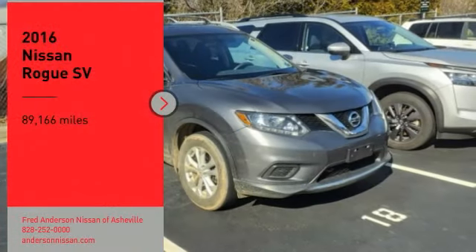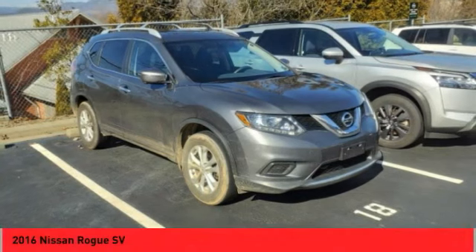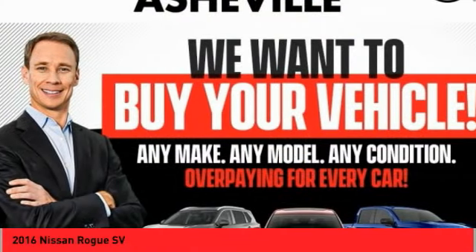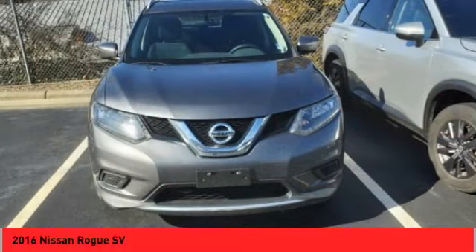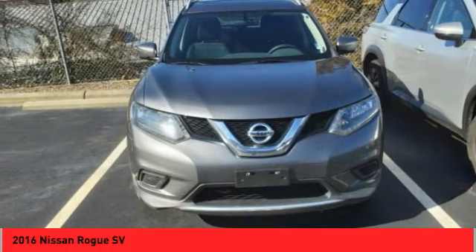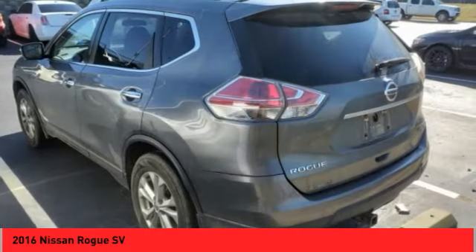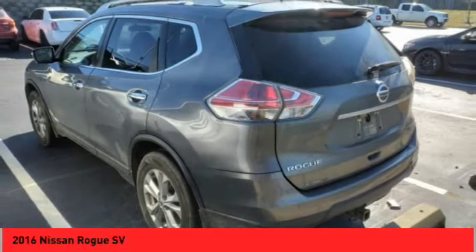Take a ride in the 2016 Rogue. The stylish Rogue gets 27 miles per gallon and still boasts nearly 58 cubic feet of cargo space. With a 5-star side impact safety rating and competent handling, the Rogue is more than you expect and everything you deserve.